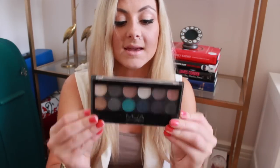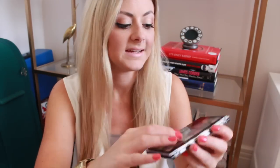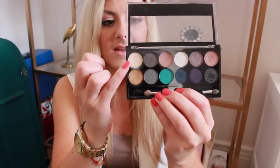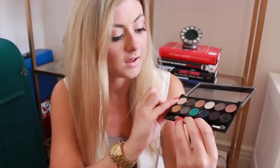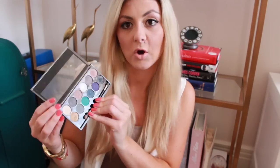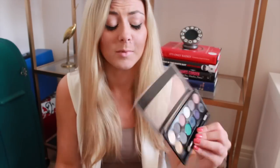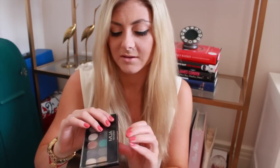Starting with makeup, I have been loving my MUA Dusk Till Dawn palette. I actually took this on holiday as well. I've really been loving the gold shade and then the champagne color above it. I think it's lovely when you're on holiday and getting a bit more tanned — it's a really nice combo to use together. They're only about four pounds from Superdrug.